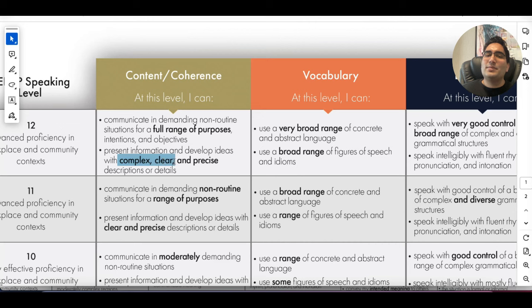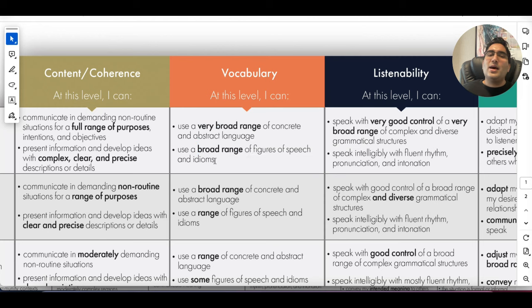Using complex sentences also elaborates your content much better. Once you say 'we need to do this because of this,' you link two to three things, define multiple things, and can summarize them too. So it's very useful — please make sure to use these techniques in your speaking. When we talk about vocab, it's not only advanced vocab, but a broad range of figures of speech, idioms, and all that.